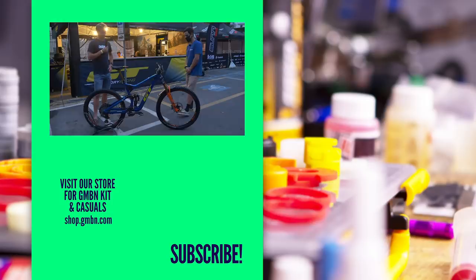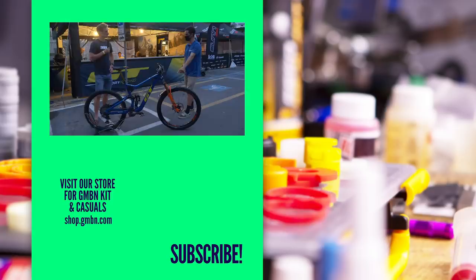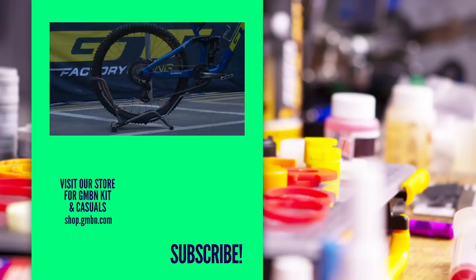Asked about the tyres: Martin clarified he's running fully tubeless up front — not an inner tube as it appeared. He's running the Cushcore insert in the rear for safety. Thanks to Martin for the super interesting insight, and good luck tomorrow. He thanked us and signed off.